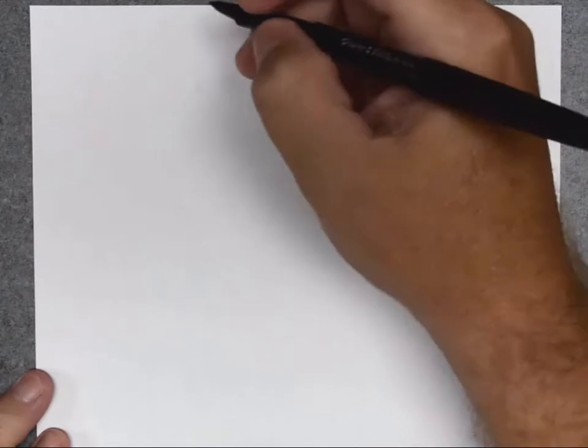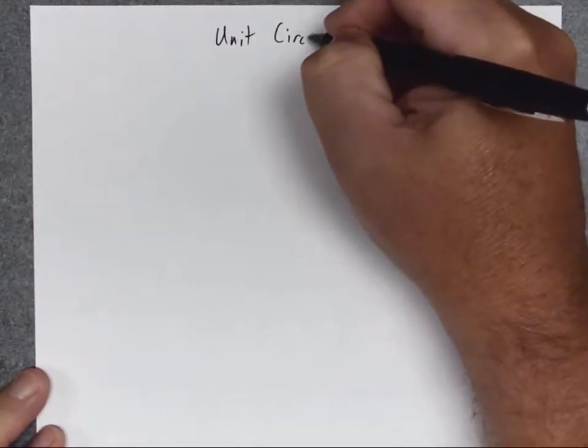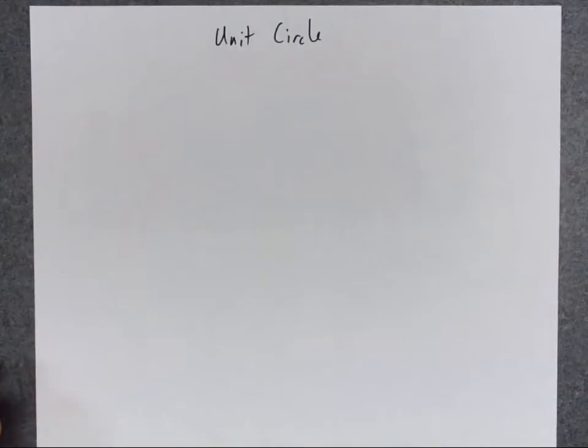I want to describe and explain to you a very important tool in trig called the unit circle. The unit circle is a tool that allows us to very quickly determine the sine and cosine of all kinds of special angles.